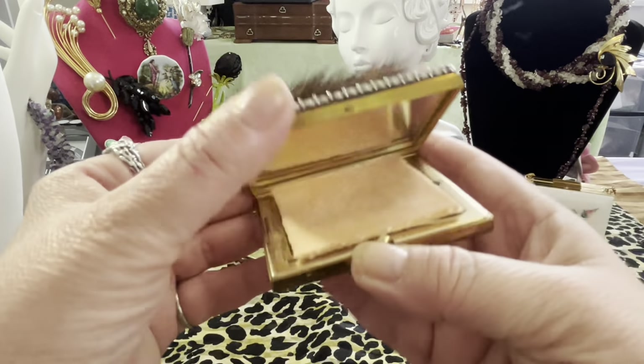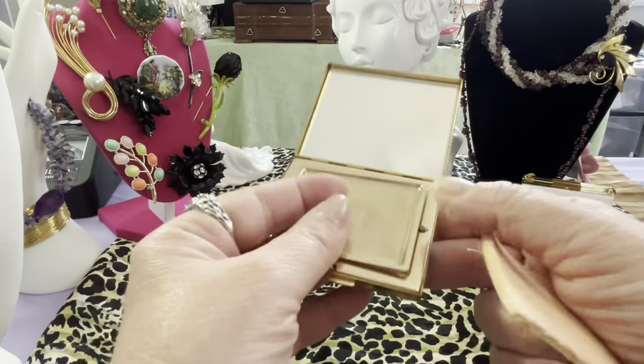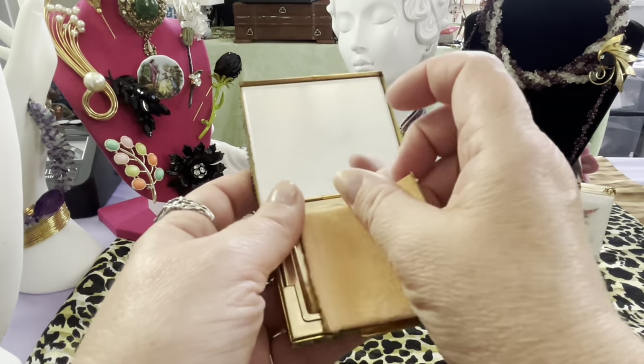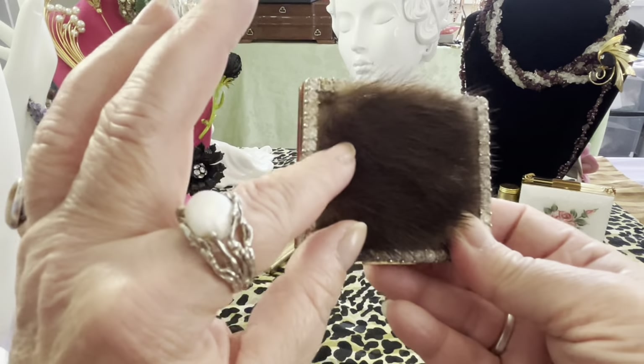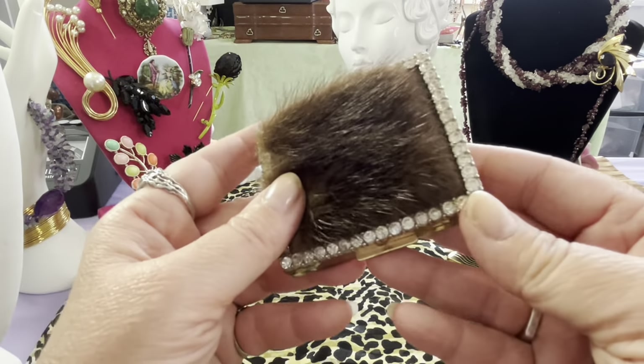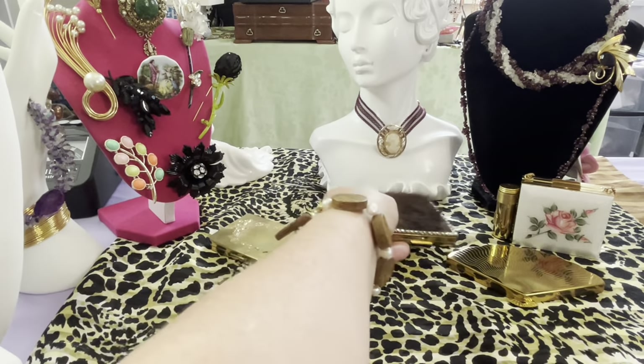This is mink. This is vintage. It's made in the USA right there. This one is unused, as far as I can see — even the little puff looks real clean. And that is rhinestones, and this is fur. I believe that's mink. So I have those three compacts.